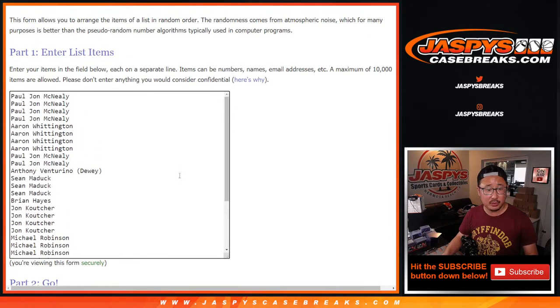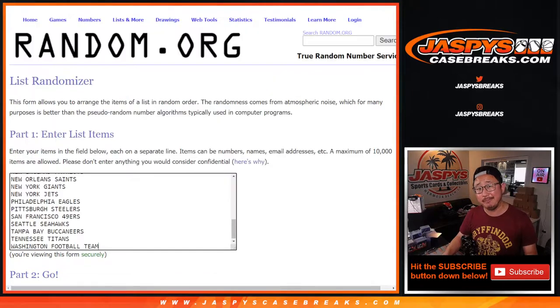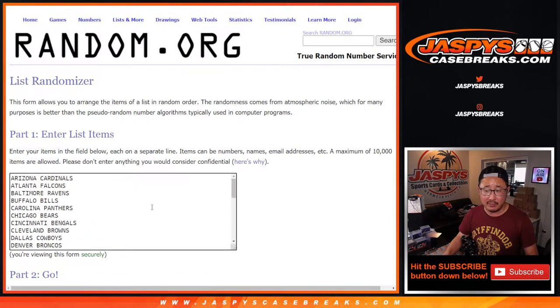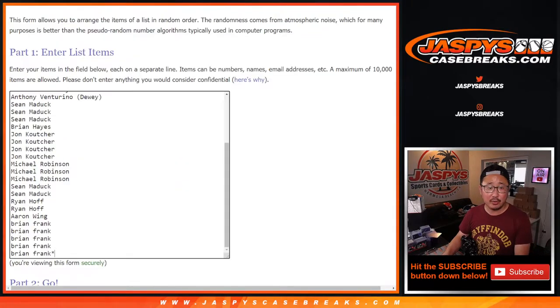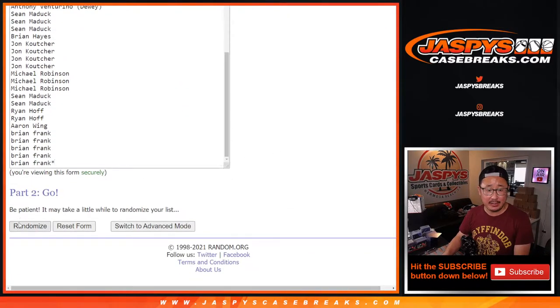Big thanks to this group here. First, we're going to do the break itself, and then the different dice roll will be the giveaway. Let's roll it, let's randomize it. One and a three, four times for names and teams.